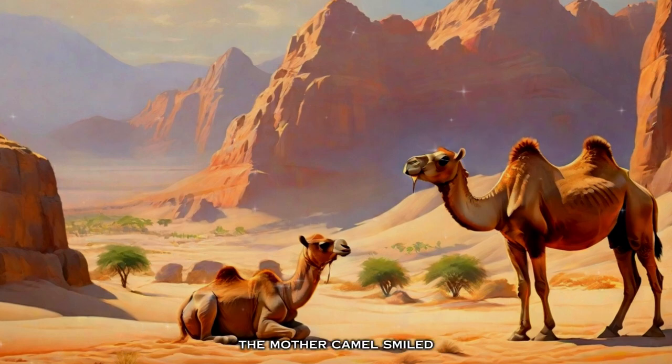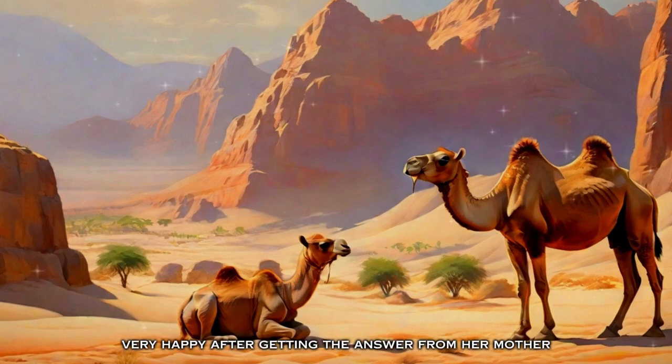The mother camel smiled and replied to the innocent question of the calf. 'We camels are desert animals. We spend our life in deserts, where there is a scarcity of water. We have humps to store water, so that we can survive for many days with very little water.' The baby camel was very happy after getting this answer.